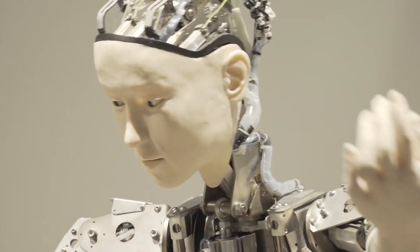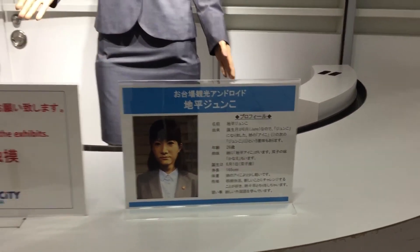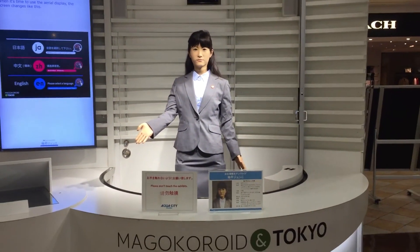Junko is programmed with sign language to help hearing-impaired tourists, which is not a common feature seen in humanoid robots. Her parent company Toshiba has used various advancements in AI technology for her creation. Junko is embedded with speech synthesis technology and natural language processing, which means she can understand and answer questions correctly.